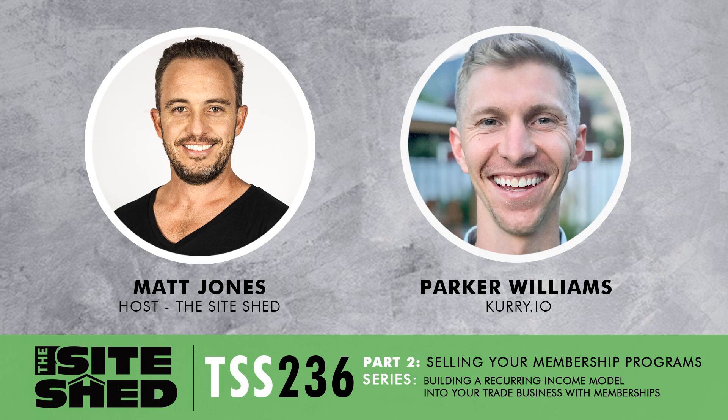Hello, listeners and viewers. Welcome back to the Sightshed video podcast. You're joining us today for part two of the series I'm conducting with Parker Williams on creating a recurring income model in your trade business. We're talking specifically about memberships and service agreements. If you're not part of our online community, head across to Facebook and join the free group — it's called the Sightshed. Get in there and be part of that conversation.